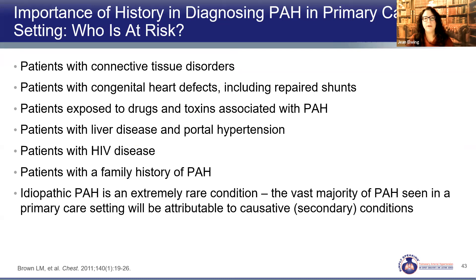Who should be on our radar as patients at risk? Connective tissue disease patients, those with congenital heart disease or repaired shunts, those with drug or toxin exposure, liver disease, HIV, and family history of PAH are all high-risk patients. Idiopathic disease, like we considered in Nancy, is rare. We're most likely to find PAH associated with the conditions above — connective tissue disease being the most common associated condition, followed by congenital heart disease, portopulmonary hypertension, drug and toxin exposure, and HIV.